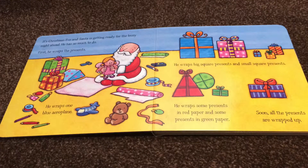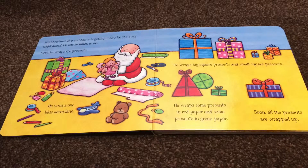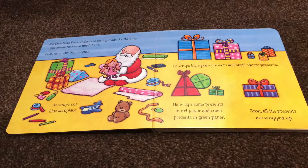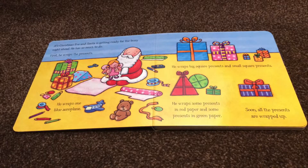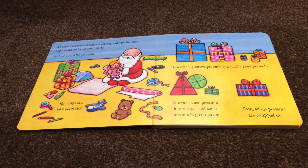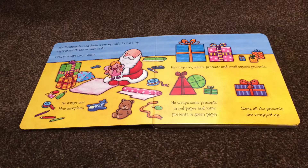It's Christmas Eve and Santa is getting ready for the busy night ahead. He has so much to do. First, he wraps the presents. He wraps one blue aeroplane. He wraps big square presents and small square presents. He wraps some presents in red paper and some presents in green paper. Soon, all the presents are wrapped up.